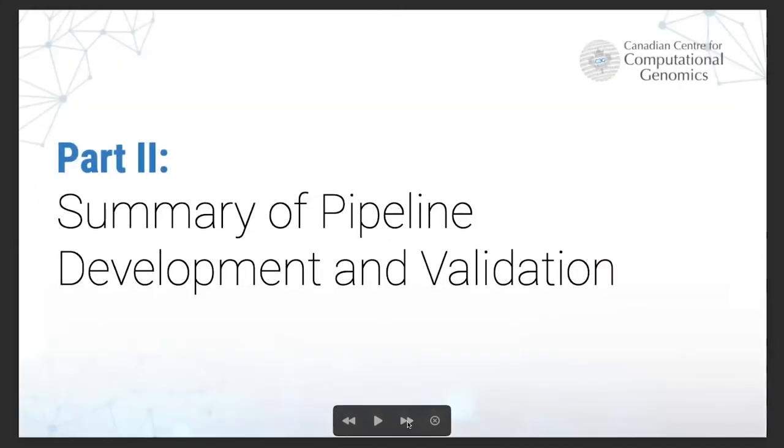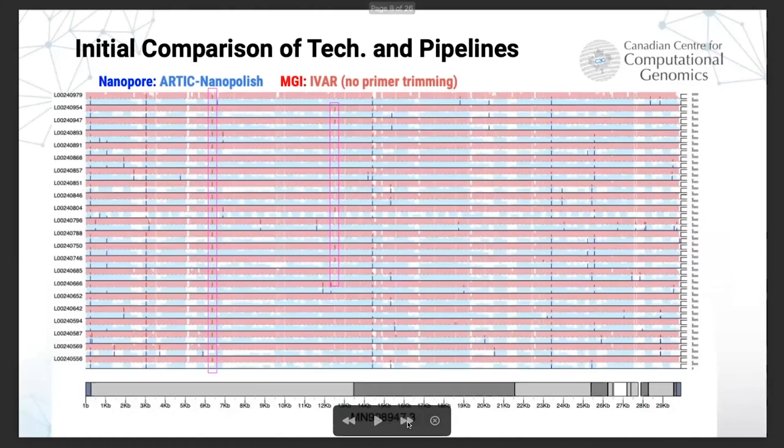In 2020, when all of this happened, none of us were expecting to be working with a virus no one had ever seen. A lot of the initial work was just validating our procedures, both in the lab and bioinformatics. One of the first things we did was comparing IVAR, our current tool for variant detection with short reads, to Nanopore. One thing we noticed with IVAR was that if you didn't trim the primers, you tended to find variants that weren't actually found in the Nanopore dataset.